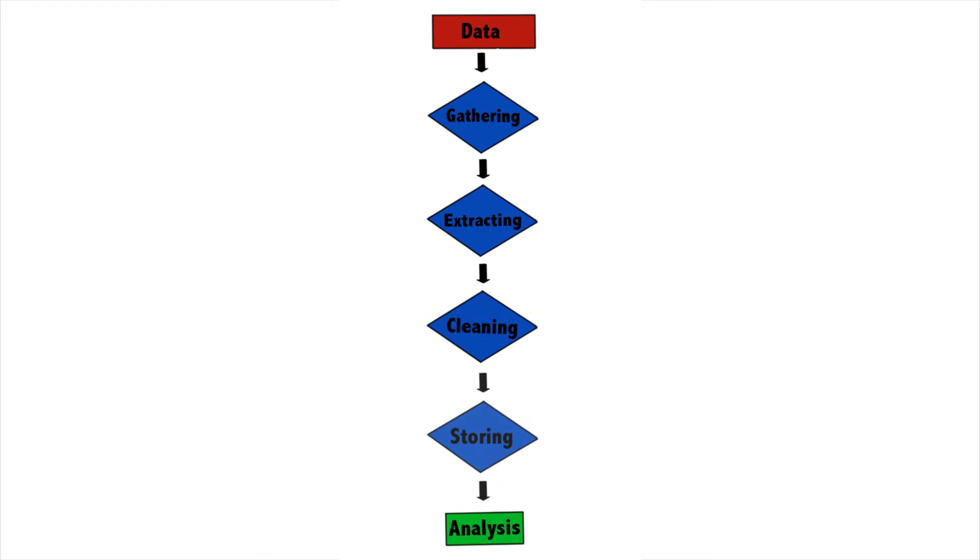This is a class about data wrangling. Data scientists spend about 70% of their time data wrangling. So what is data wrangling? Well, it's a process of gathering, extracting, cleaning, and storing our data. Only after that does it really make sense to do any analysis.